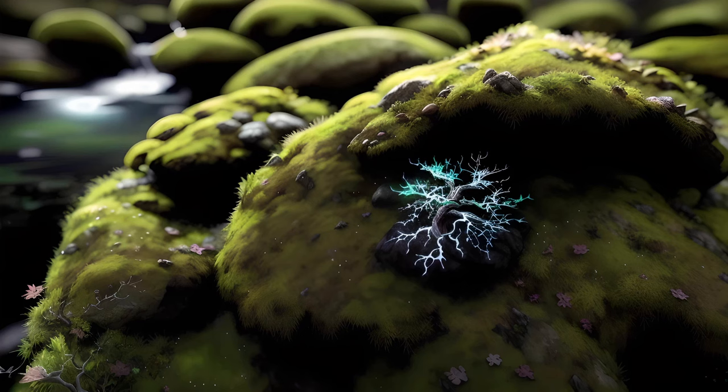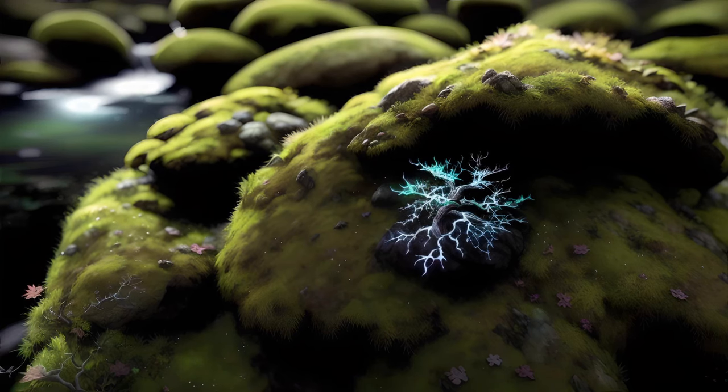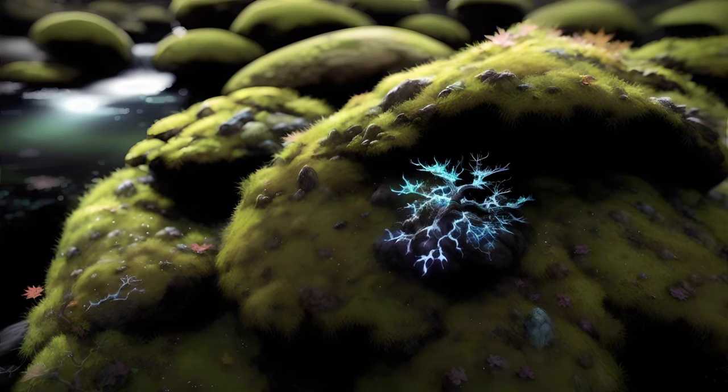The moss structure is not its only peculiarity. To understand the next unique feature of these little plants, one must first understand the unusual reproductive cycle of plants in general. Plants have what is sometimes known as an alternation of generations.